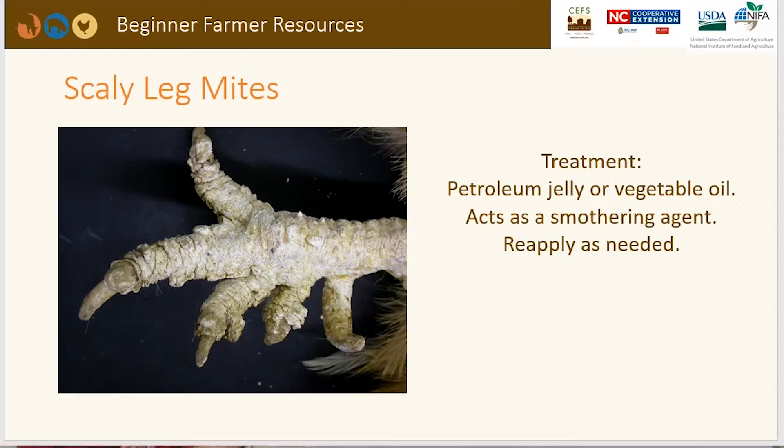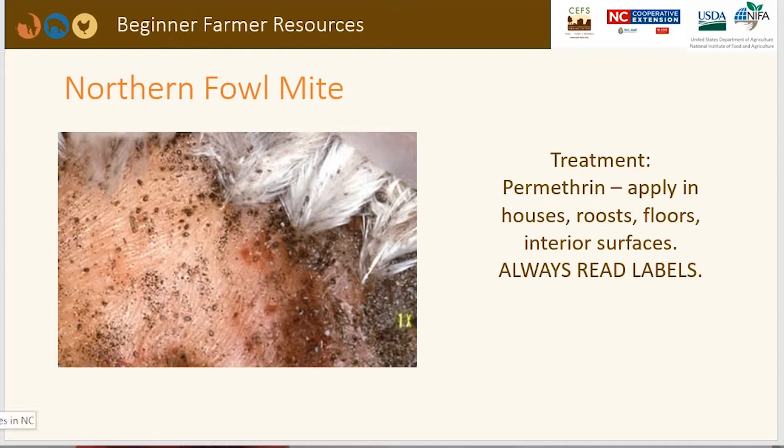The northern fowl mite is very tiny and hard to see without a close-up microscopic view, but sometimes you can see them moving on the skin if you pull the feathers back and look very quickly. The treatment is permethrin, which can be applied to the houses, coops, roofs, floors, or interior surfaces. Always read labels carefully — especially in layer production where you're consuming eggs — as very few products are labeled for use during egg production.